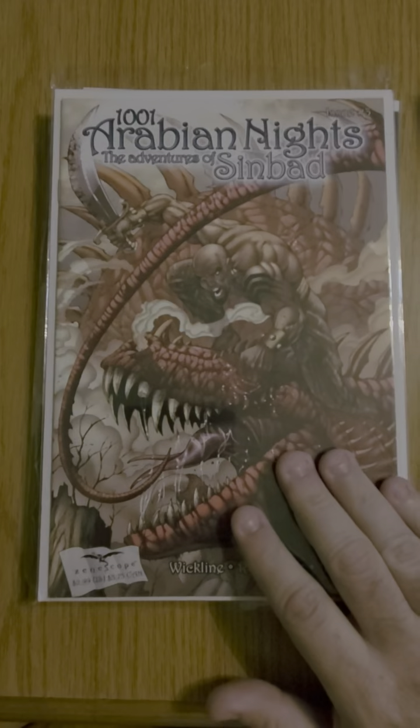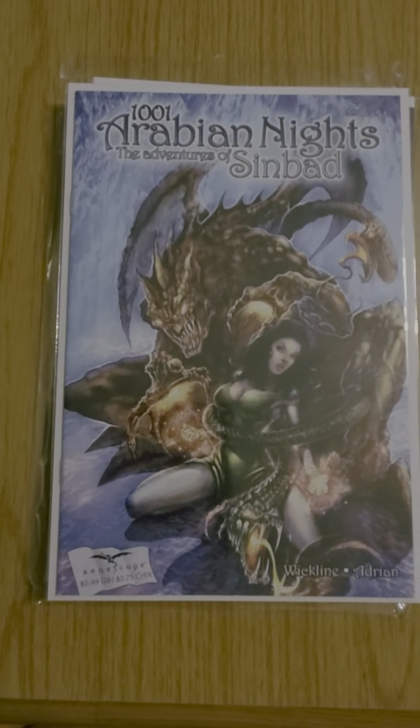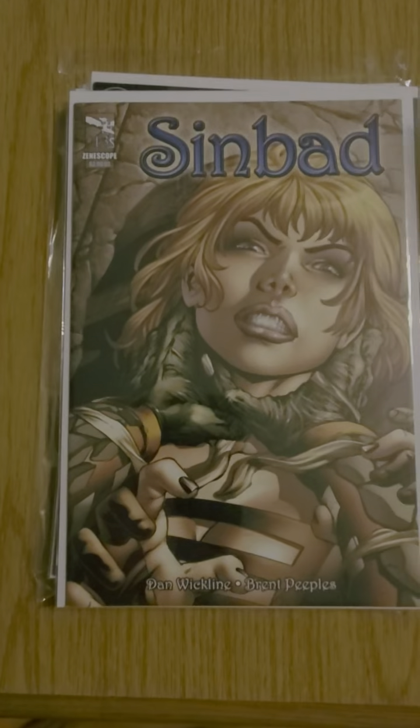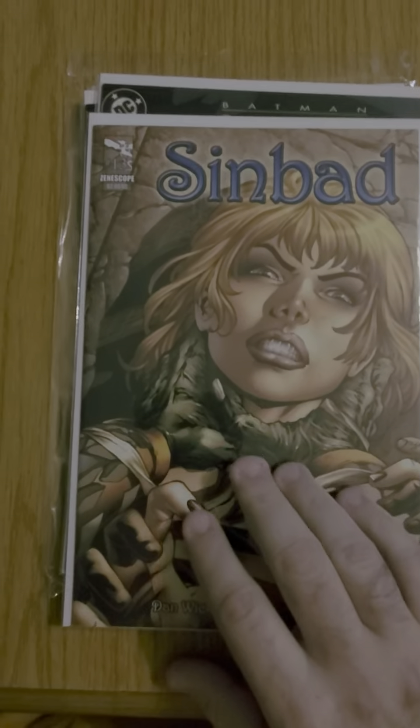From another seller I got 1001 Arabian Nights: The Avengers of Sinbad, issue 3 cover A, issue 4 cover B, issue 13 — ready to change the name to Sinbad — different museum.